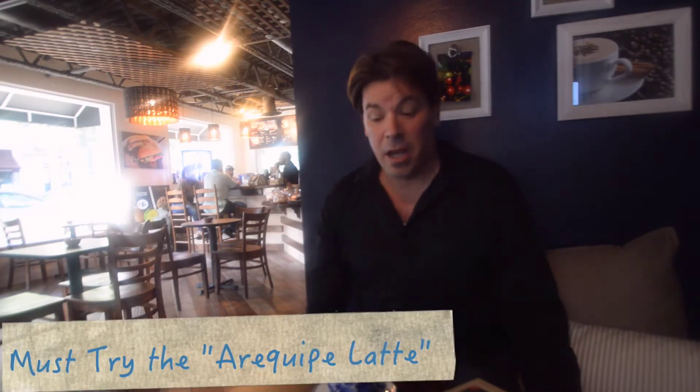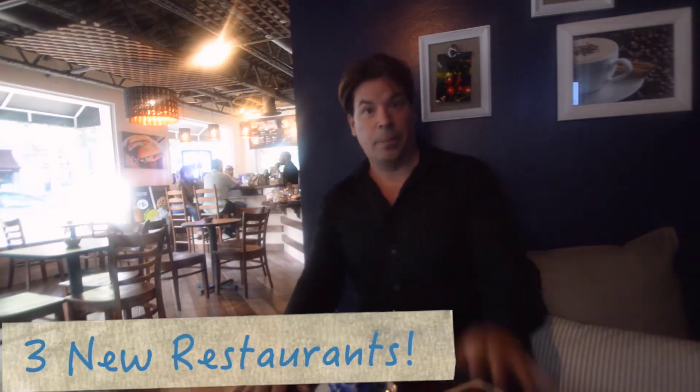Today I'm at the locally owned and operated Colombian coffee shop located in Winter Park called CEFS. I'm having one of my favorite cafe con leche. A great thing to add here is equipe, which is similar to a dulce de leche. It's fantastic. Now let's get down to it.